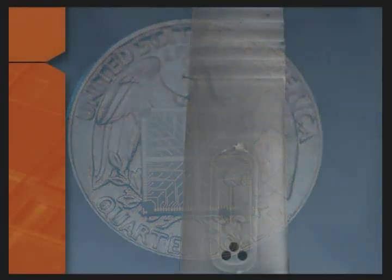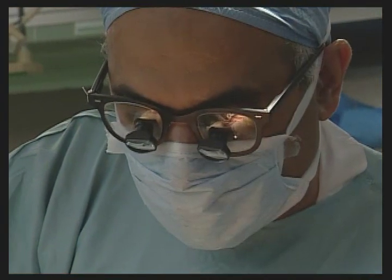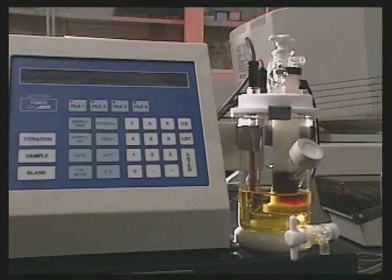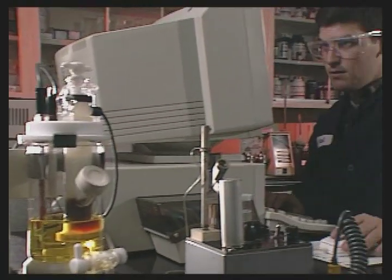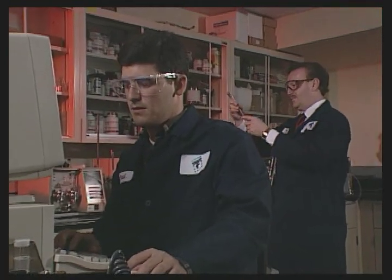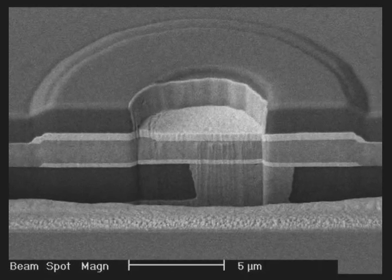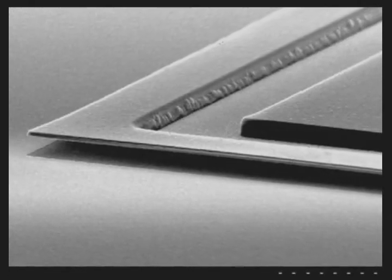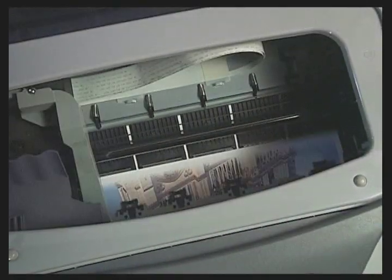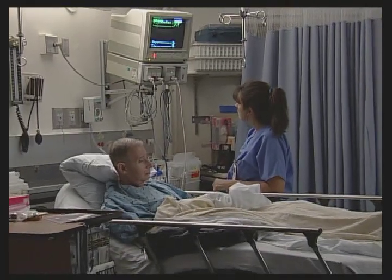Also, MEMS sensors embedded in scalpels allow surgeons to measure the force and depth of their delicate incisions. The industrial market will see MEMS chips that detect gas leaks and other pathogen agents, keeping the workplace safe. MEMS technology is everywhere. It has become an inevitable part of the path to more effective and diverse products at the consumer level and beyond, and has already improved our quality of life.